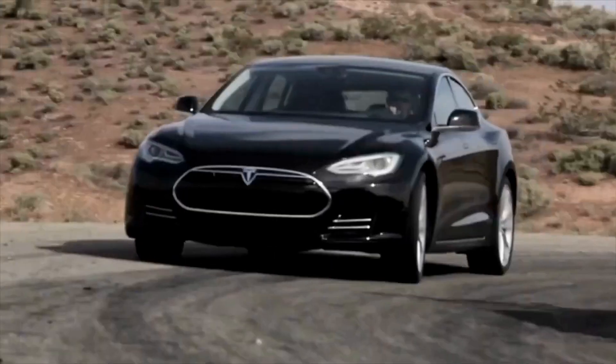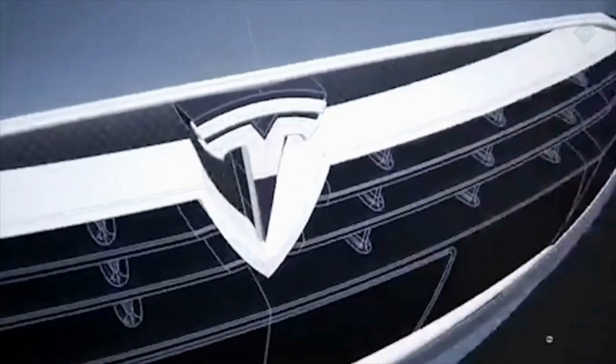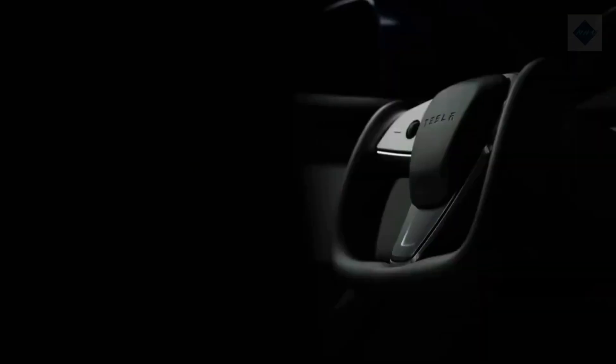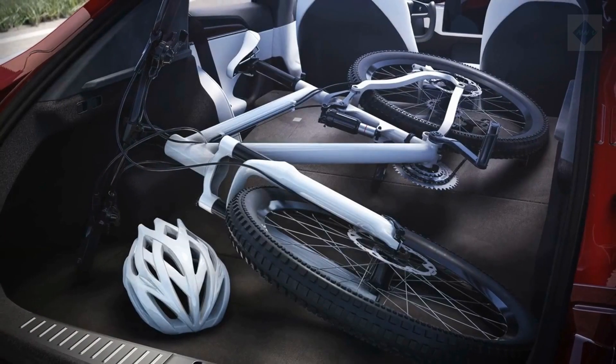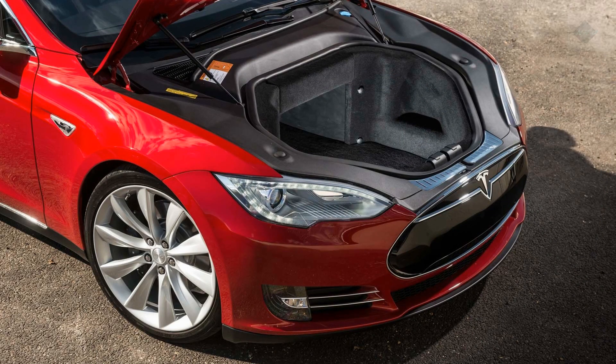With up to 412 miles of estimated driving range depending upon model, the S can easily be used for long drives, and the 1020 HP Plaid version can deliver supercar acceleration while seating 4 adults. The Model S is also practical, with a large rear cargo area and a secondary front trunk for extra space.